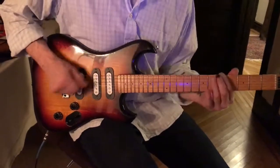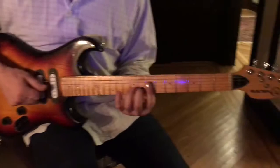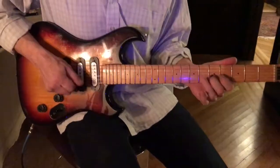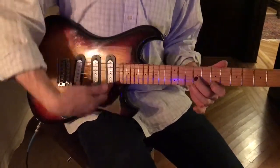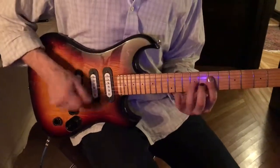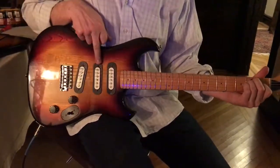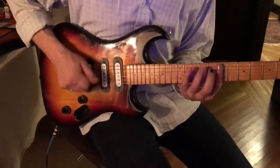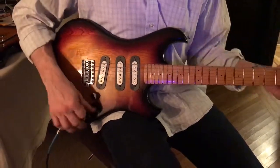Here's the neck pickup. That was these two pickups — it's a five-way. That's the middle pickup. There's the two back ones. And the bridge pickup.